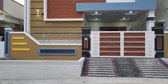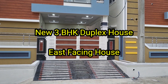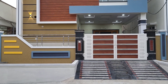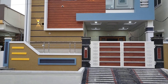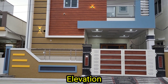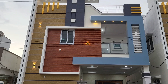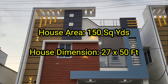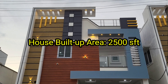Welcome to 99 Bricks Properties. This is a new 3BHK Duplex House. This is an East-facing house. This is the front elevation. The house area is 150 square yards and the house plot dimension is 27x50. The house built-up area is 2500 SFT.